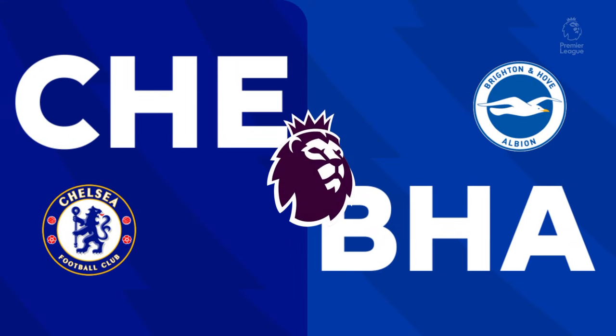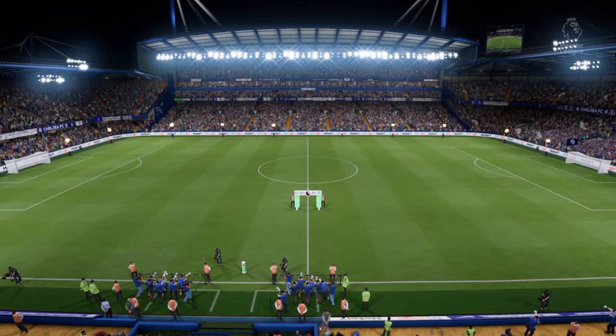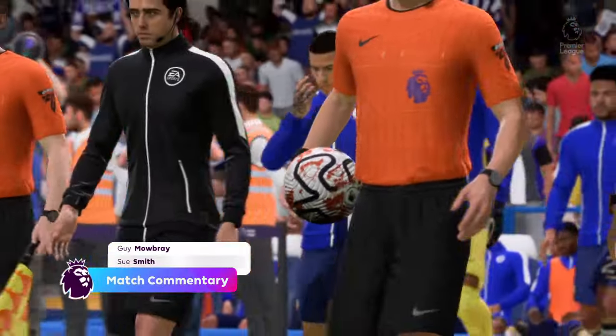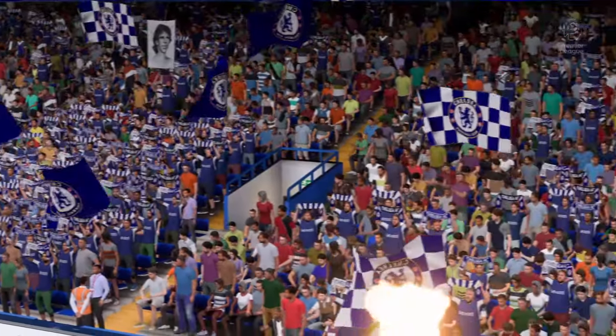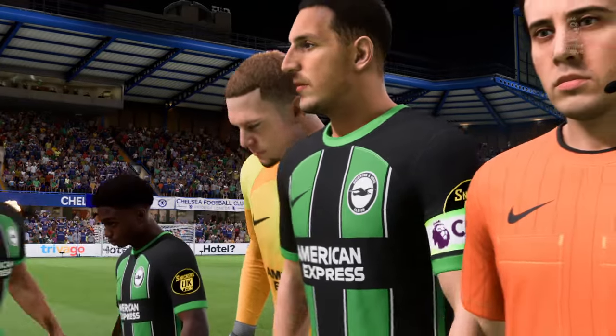Well hello everyone, we're in West London for this one. I'm Guy Mowbray and Sue Smith is alongside me for commentary. We've got live Premier League action for you today — it's Chelsea and they face Brighton and Hove Albion. Both teams need to start on the front foot, take the game to the opposition, and an early goal would certainly settle any nerves.